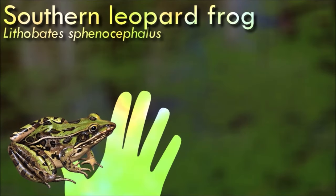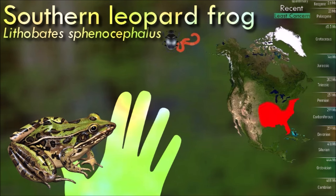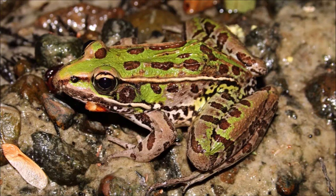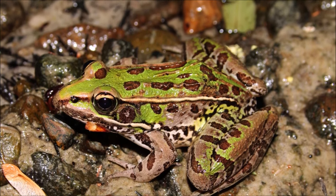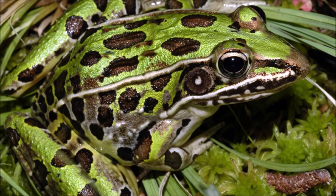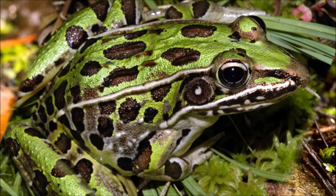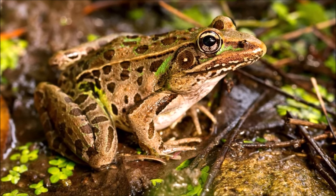The southern leopard frog lives in many types of shallow freshwater habitat and sometimes in slightly brackish water. During warmer months it moves away from the water for most of the time; it is mostly nocturnal but can be active during the day, especially during rainfall. In northern parts of its range it is dormant during the winter, remaining in well-oxygenated, unfrozen water bodies. The larva is mottled, and the eyes are positioned on the top of the head.